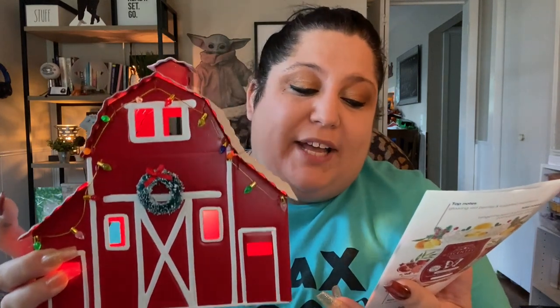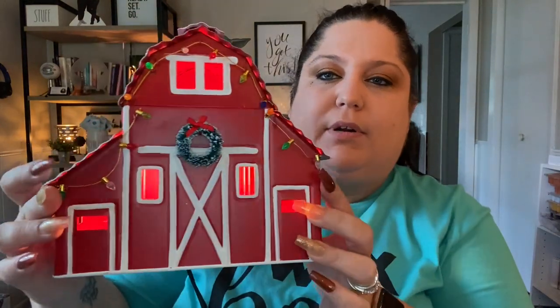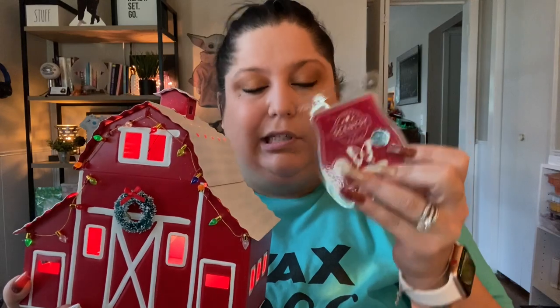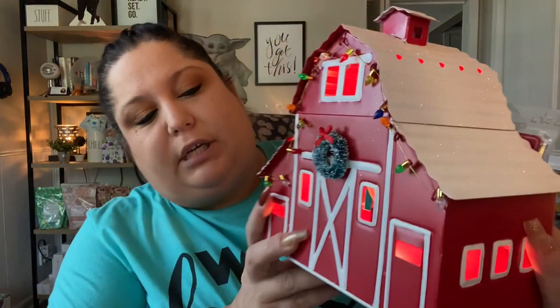An idyllic red barn decorated for the holidays — the epitome of Christmas in the country, complete with a snow-covered roof. For those of you who are numbers people: this stands at eight and a half inches tall, takes a 20-watt bulb, and for the month of November it will be 10% off — so $49.50 for this warmer. The scent of the month, Jeweled Pomegranate, is also 10% off. You can grab it, and if it's something you love, add it to a Scentsy Club so you'll forever get it.